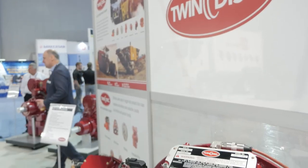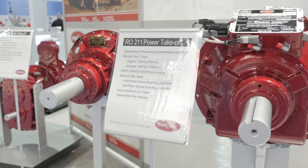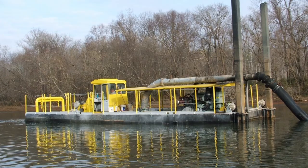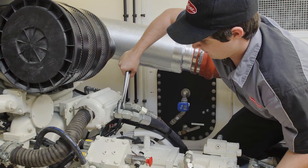We also just recently released two sets of hydraulically actuated dry clutch power takeoffs. One is the RO, or remote over center. It's based off of the SP product that has been in the field for decades — a renowned product that many users have been using for a lot of years. It is either hydraulically or pneumatically actuated and is field retrofittable, so if customers have SP type PTOs they've been using, we can sell them a retrofit kit to upgrade to the RO remote style of power takeoff.